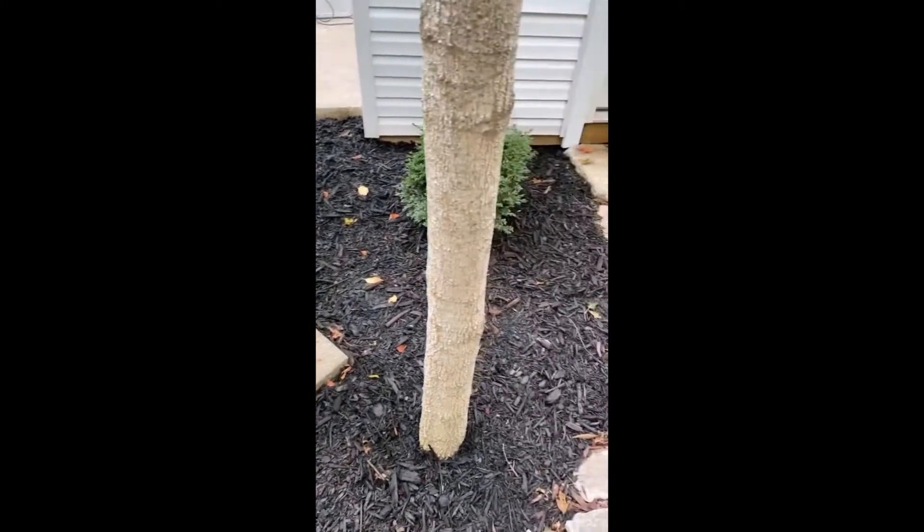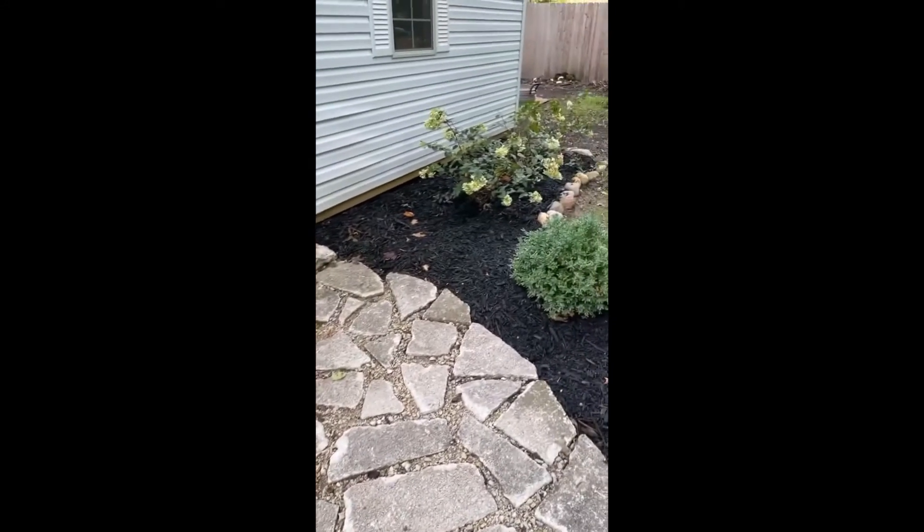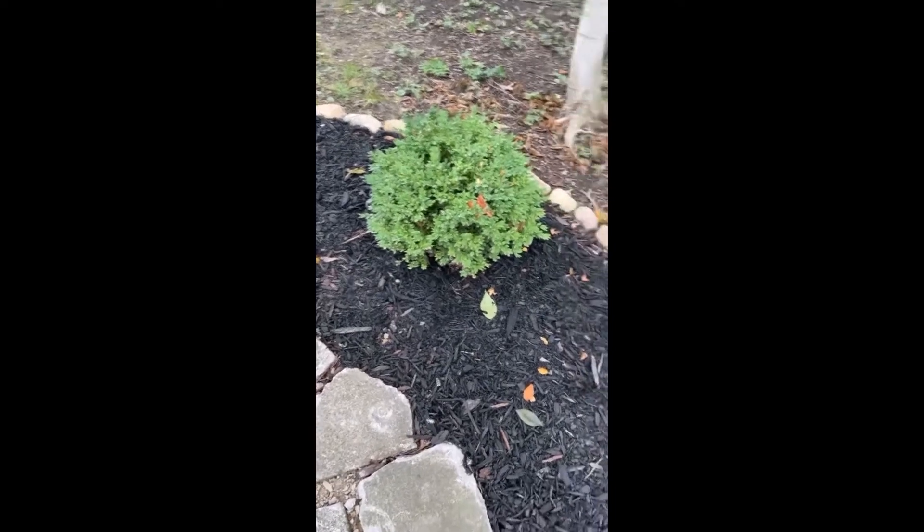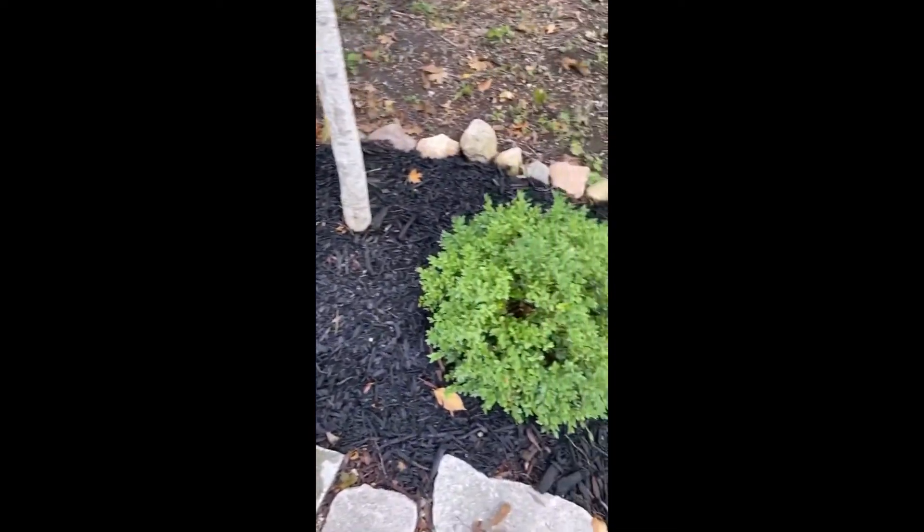I had a ton of questions about what color this mulch was. It is the black and we just got it at Walmart in bags. I think it was three something per bag, so check there.